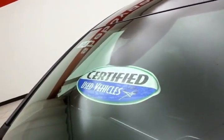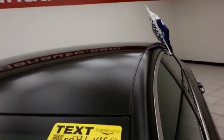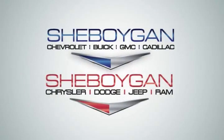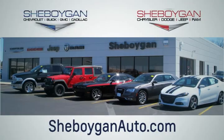Don't forget about that certified warranty protecting your investment. For more information, please go to SheboyganAuto.com or text SCB6148P to 66245. Choose Sheboygan Auto — conveniently located at 3400 South Business Drive or at 2701 Washington Avenue in Sheboygan, Wisconsin. Sheboyganautos.com.